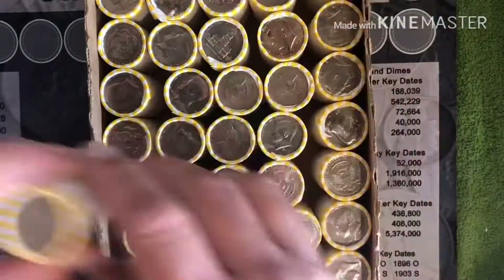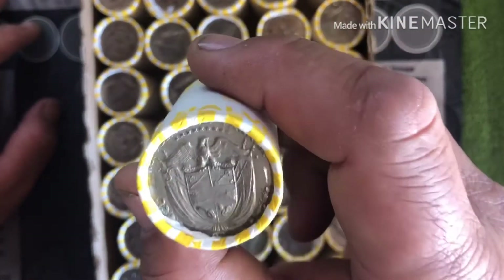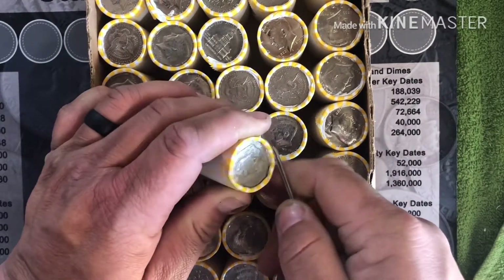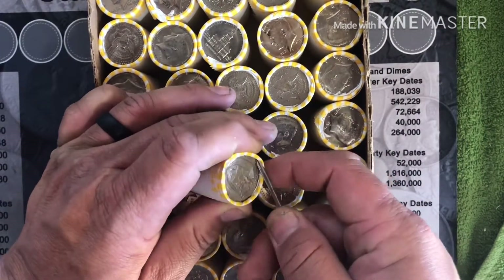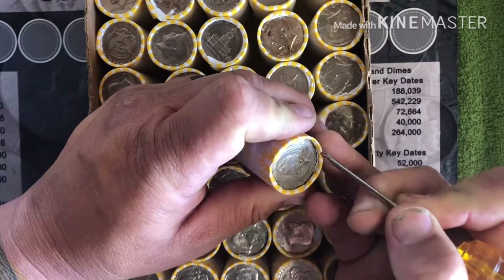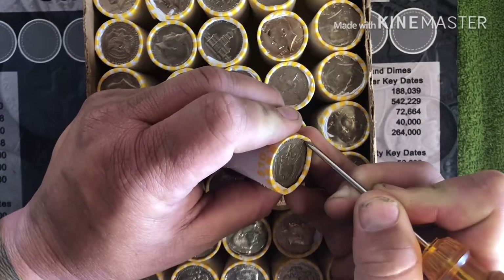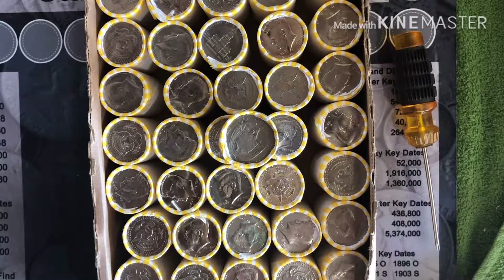We'll get after it. I don't know, man. Let's see if we can just open it. If the date is 1980, it's got to be a foreign coin I'm assuming. I've never seen nothing like that. Republica. Yeah, it's a foreign coin. Panama. Okay, it's a Panama coin. We'll open it up here in a minute.